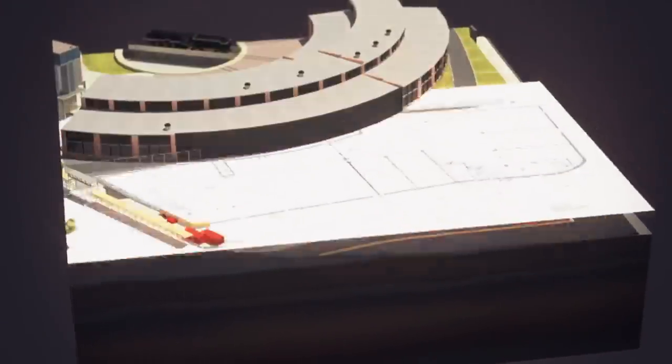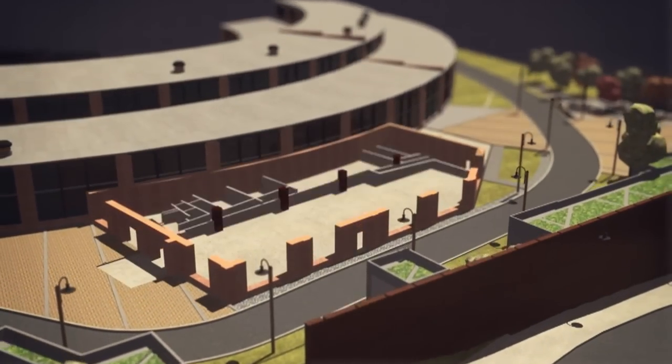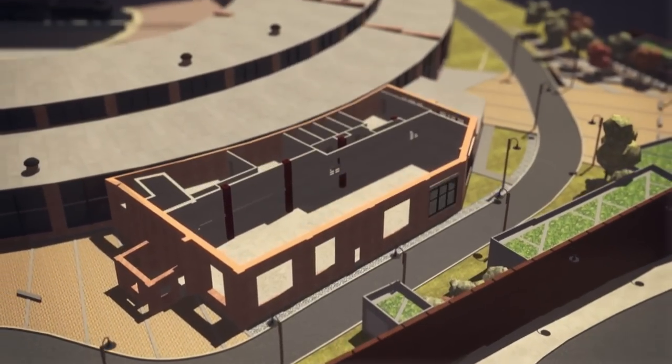Historic buildings — part of the roundhouse — that were removed brick by brick will be replaced. And there'll be a downtown park.